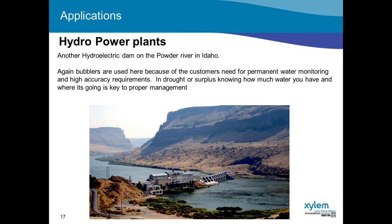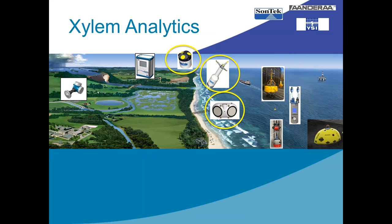Here's another example of a hydroelectric dam along the Powder River in Idaho, operated by Idaho Power. Bubblers are used here because of the permanent need for gauging stations along the river and because of the high accuracy requirements. With the changing conditions of drought and surplus, it's critical to know how much water we have, where it's going, and how we're managing that water to effectively manage this precious resource. With that, I'm going to pass this back over to Isaac in San Diego, where he'll talk about several different Sontek products in their coastal and near-coastal applications.